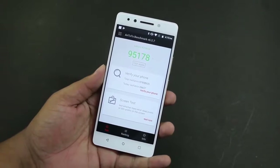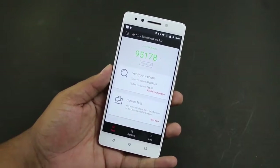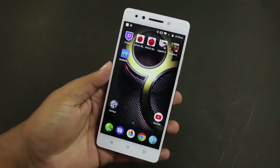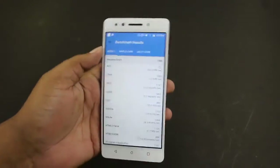It scores 95,000 in the AnTuTu benchmark. Comparing this result with other smartphones, this is way ahead of other smartphones in the price segment. The next test is the Geekbench 4 test that we performed on the device, and again we were surprised by the results.